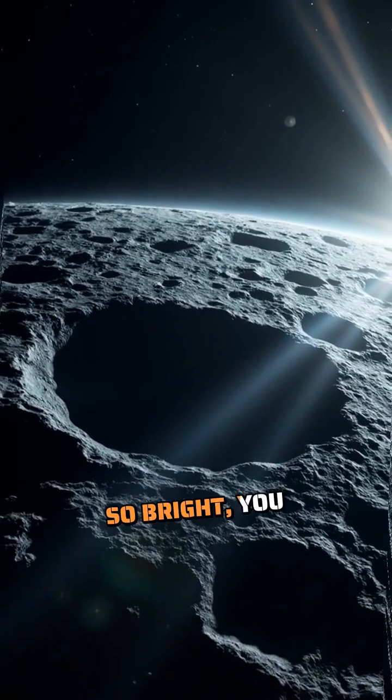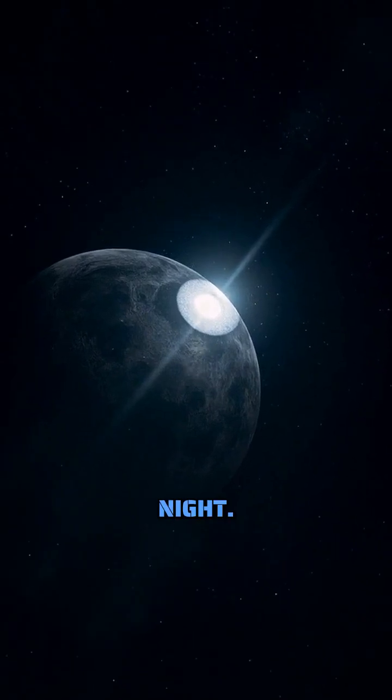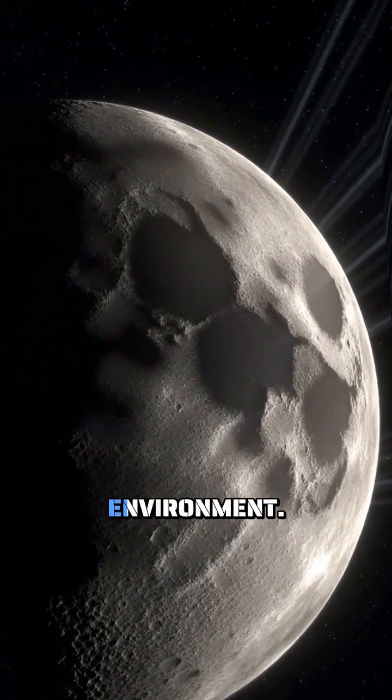These rays are so bright, you can actually see them with your naked eye on a clear night. They've remained virtually unchanged for over 100 million years, preserved in the moon's airless environment.